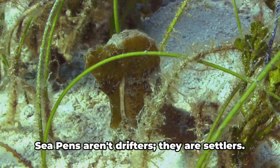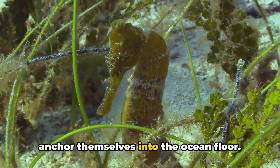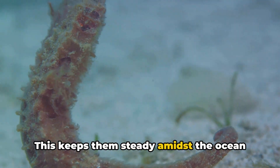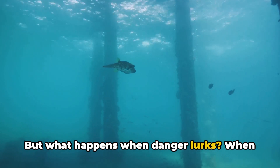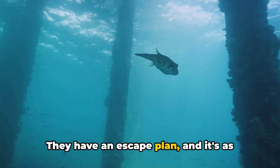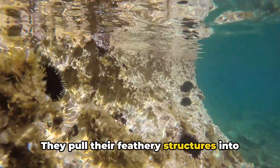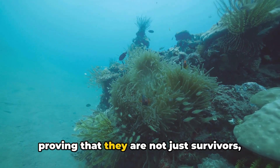Let's start with their anchoring prowess. Sea pens aren't drifters — they are settlers. They anchor themselves into the ocean floor using a bulbous part of their structure known as a peduncle, to burrow into the sandy or muddy seabed. This keeps them steady amidst the ocean currents. But what happens when danger lurks? When a predator approaches, sea pens don't just sit there and wait for an unhappy ending. They have an escape plan, and it's as dramatic as it is effective. When threatened, sea pens retract into the ground, disappearing from sight faster than a magician's assistant. They pull their feathery structures into the peduncle, leaving the predator bamboozled and hungry.